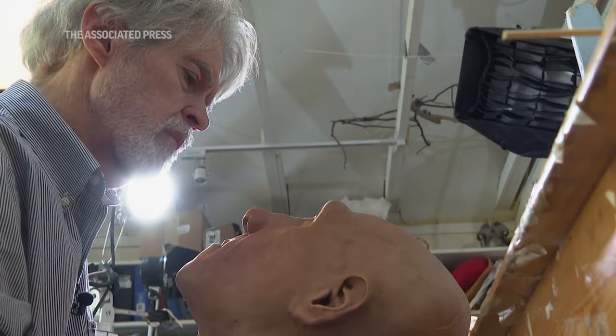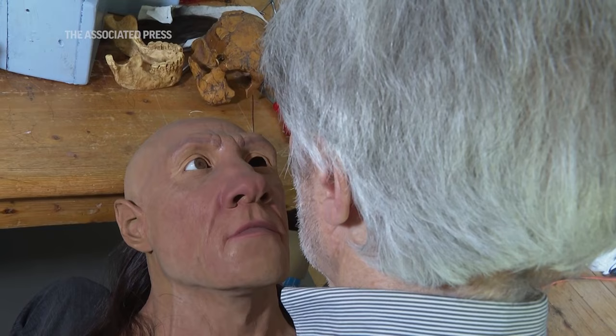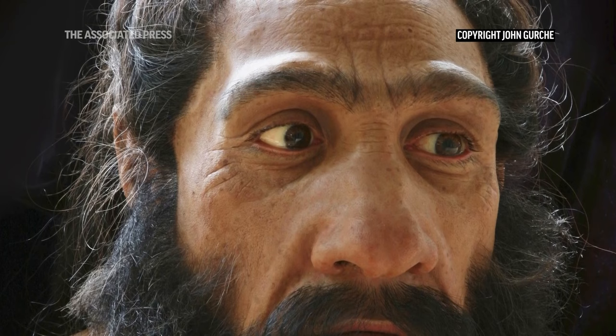It takes me two months of building structures over a cast of the skulls just to come up with the face. And then I have to mold it and cast it. It takes two months of building every muscle, every fat body or gland in the face, and I have to work out the likely dimensions of all of that.